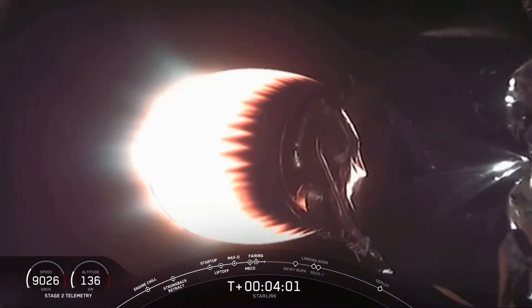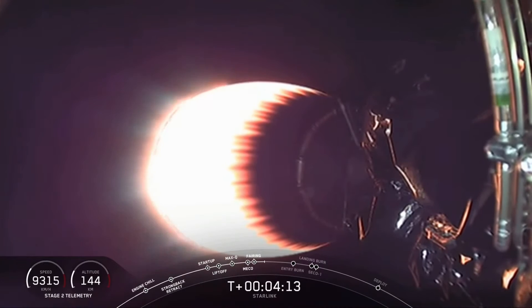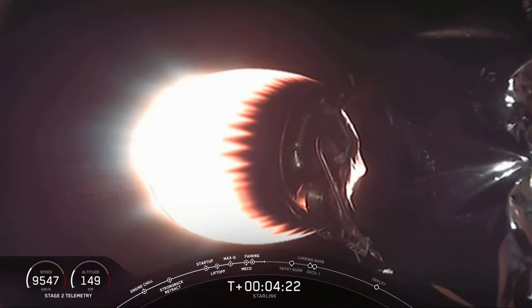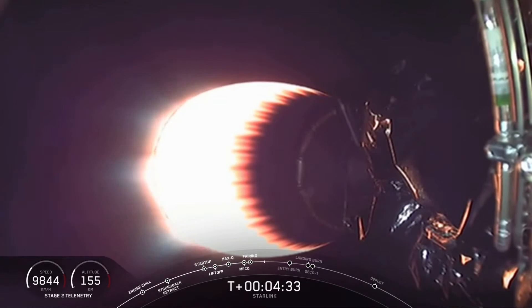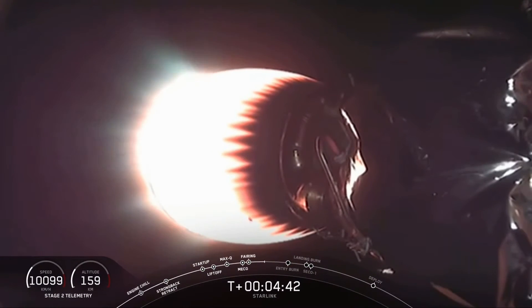We can see the second stage with a healthy glow from the MVAC engine as it heads towards its targeted drop-off orbit. The first stage will execute two burns to make its way back to Earth. In our most recent launch from Vandenberg Air Force Base, we performed three maneuvers because we were returning to the launch site to land on land. Tonight we are landing on the drone ship — Of Course I Still Love You — so we only need two maneuvers, continuing the arc trajectory of the first stage.